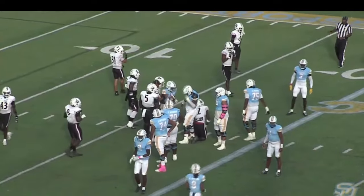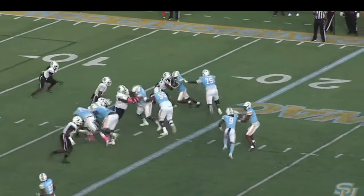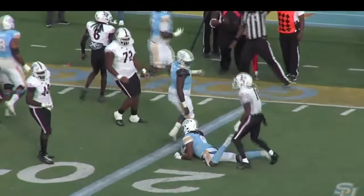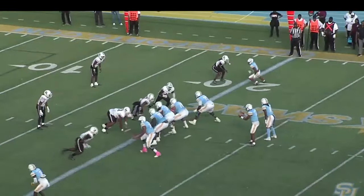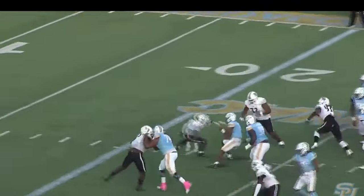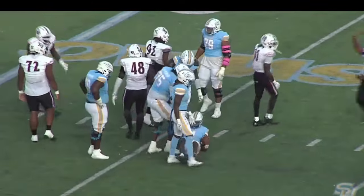They try to run the inside zone. Second down and eight from the 18-yard line. Shotgun formation for Blood. Here's the handoff — nowhere to go. Kobe Dillon lost a yard on the play. It'll be third down and ten from the 20-yard line. Southern is 0 for 2 on third down conversions. Shotgun formation, Blood back to pass, can't find anybody — stepping up, and he's going down to the 25-yard line. They'll mark him down to the 23.